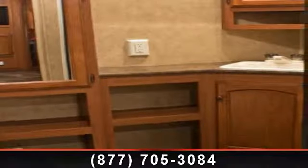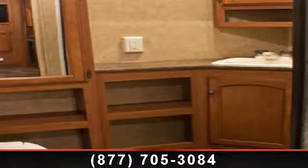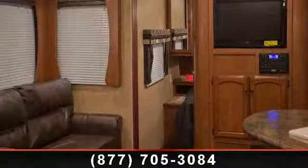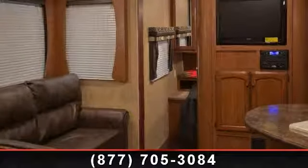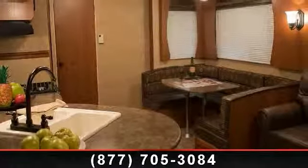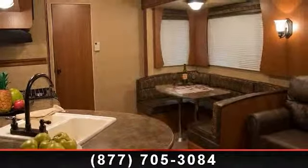Travel in style with this 2014 Dutchmen 282 RBS. Whether you are planning on vacationing, adventuring, or just relaxing, this travel trailer does it all. This unit is perfect for those looking to maximize fuel efficiency but maintain all of the conveniences of a well-appointed, feature-packed RV.